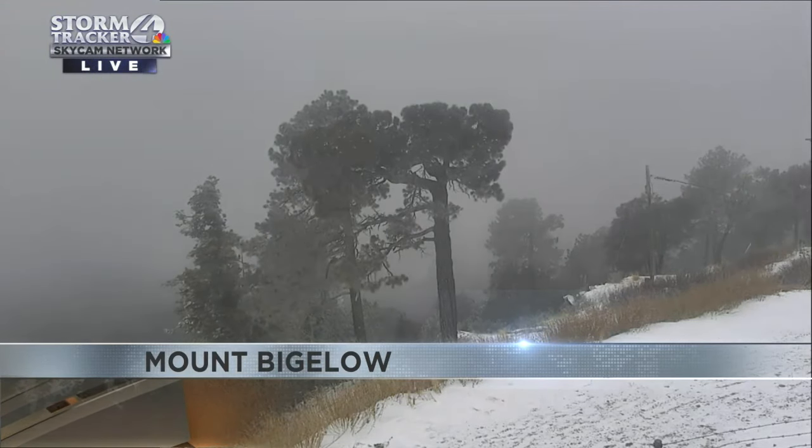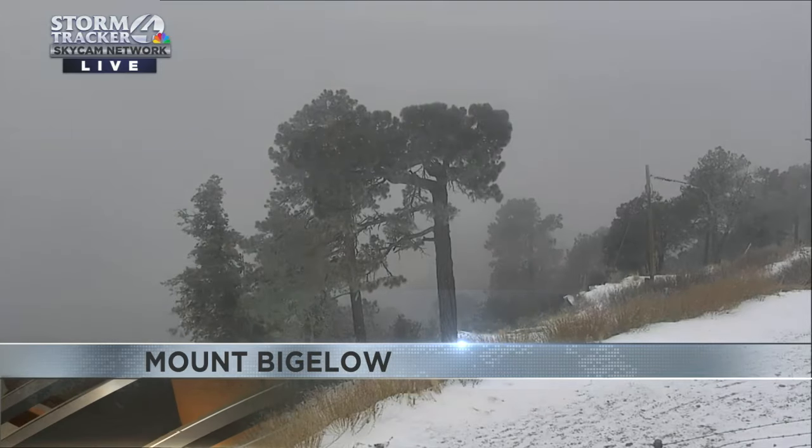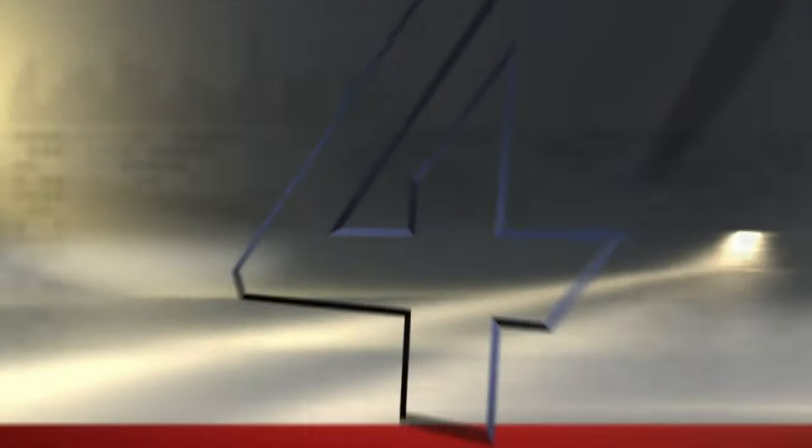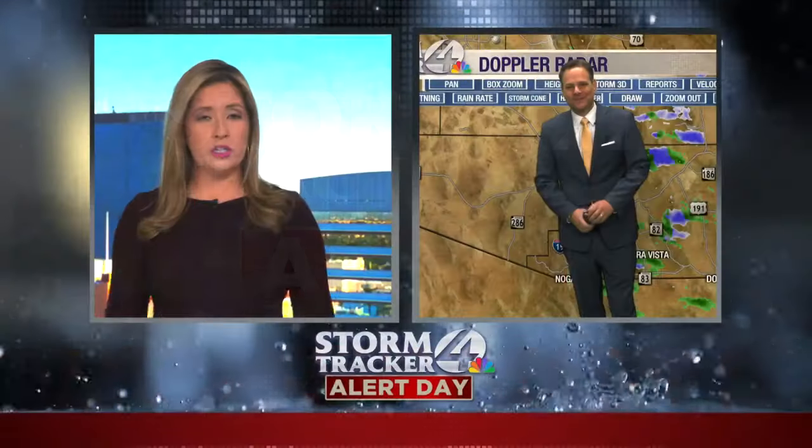Boy, the snow was receding just a few days ago, but check it out — looks like more snow already today. Right now we have StormTracker 4 Alert Day as we expect some heavy winds, even rain. Let's get right to it with StormTracker 4 Chief Meteorologist Matt Brode, who is tracking all of this very active weather.